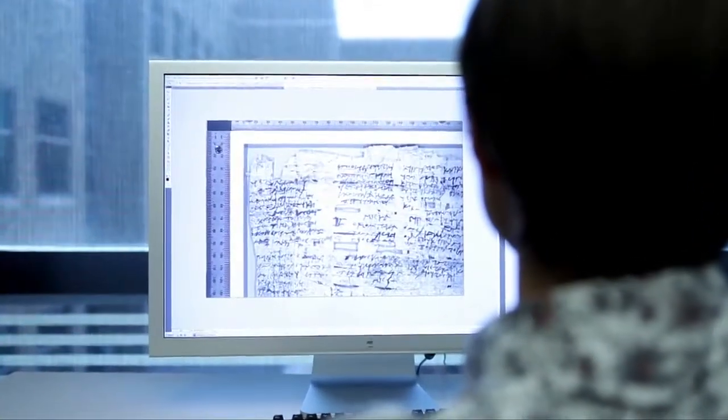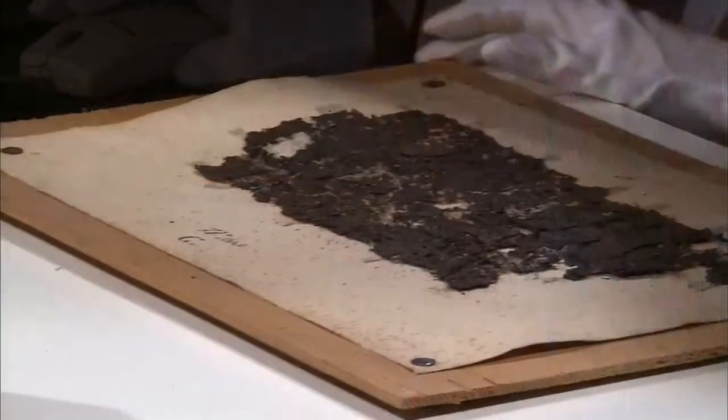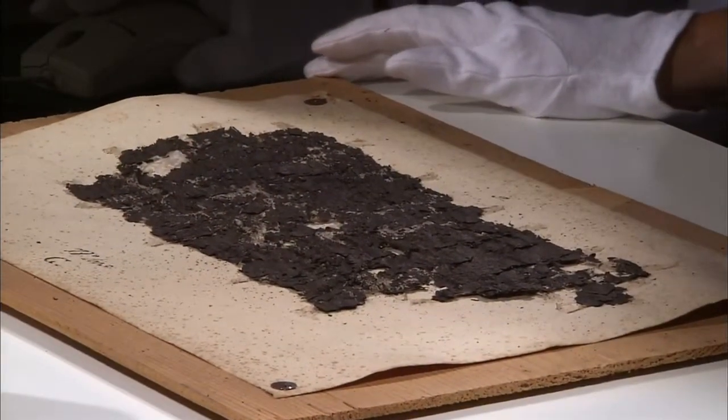Thanks to multi-spectral imaging, students have other exciting opportunities as well. If you imagine a document about the size of an eight and a half by eleven piece of paper, it takes our cameras six shots to achieve high enough resolution. In order to create that composite image so that scholars can work with what looks like the original fragment, we have to go back in and stitch all these components together.